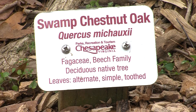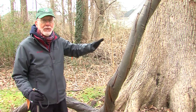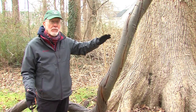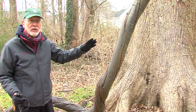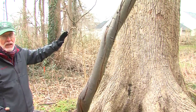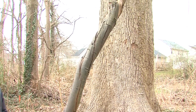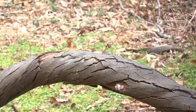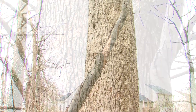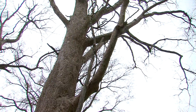Our next tree is Swamp Chestnut Oak, Quercus michauxii. You can see it right here — this is a very large tree. In fact, the National Champion tree is at Stumpy Lake Natural Area in nearby Virginia Beach. Notice the big straight trunk — just an absolutely beautiful tree. The vine you see here is Supplejack, a native vine growing up into the tree. This is the largest Supplejack vine we have here at the Arboretum, and it is part of the native ecosystem of the forest.